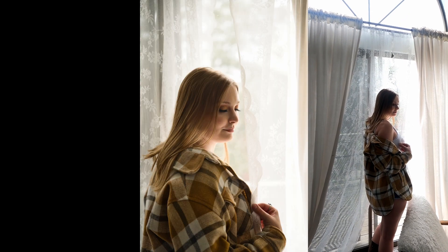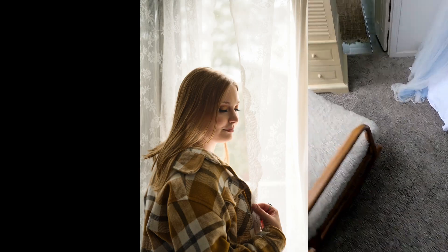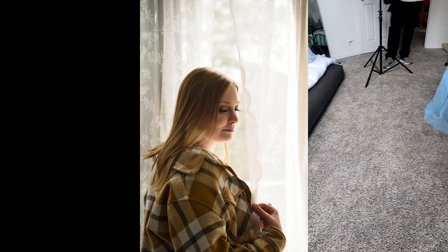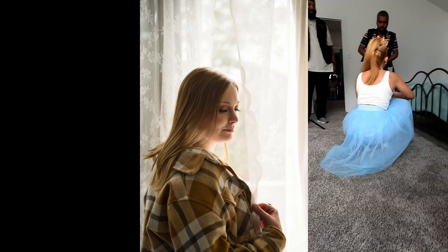I made sure the model was okay with the shots because I was shooting from a different angle and you could see down her low-cut shirt. I asked if she was sure, and she said yes, no problem. I don't touch models whatsoever.